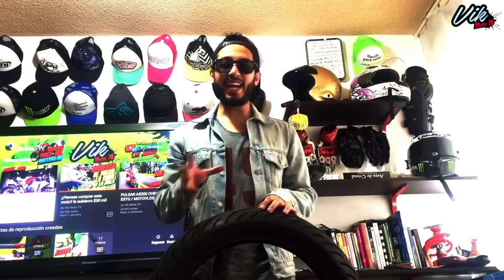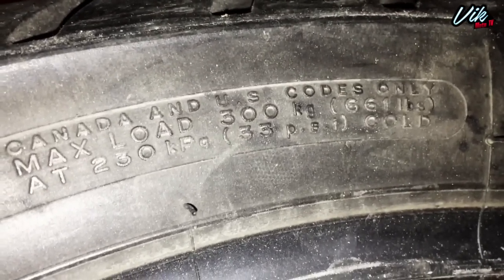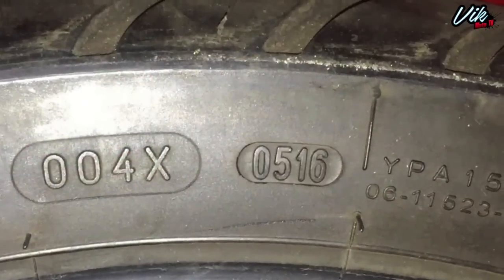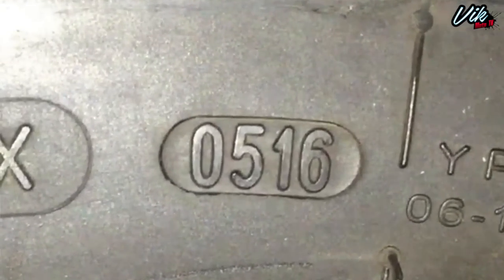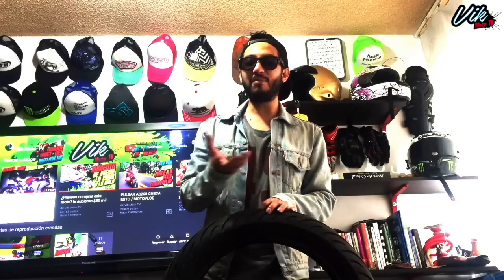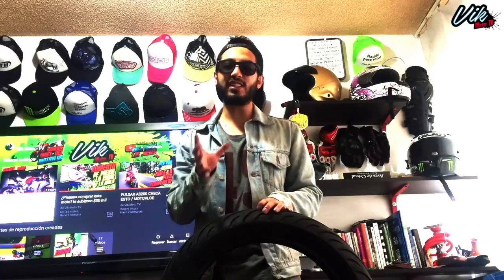Los siguientes números indican el registro de homologación. Luego nos encontramos con la indicación para la carga máxima y la presión máxima, en este caso 33 PSI. Esta medición siempre debes hacerla con el neumático en frío, así que te recomiendo checarla antes de salir por las mañanas. Luego tenemos la certificación DOT y por último la fecha de fabricación: los dos primeros números indican la semana y los dos siguientes el año. Los fabricantes aconsejan cambiar las llantas en máximo 10 años desde su fabricación, así que chécalo para no comprar una llanta muy vieja.